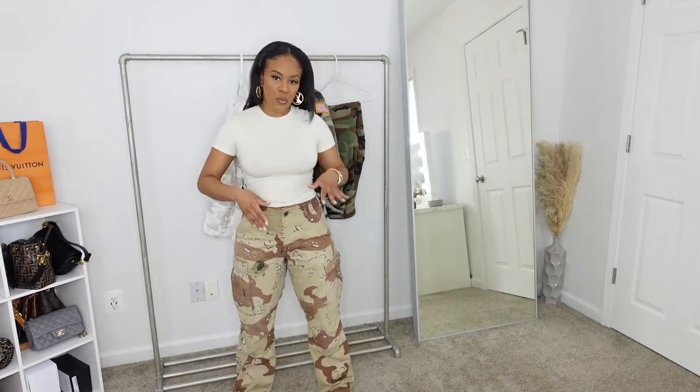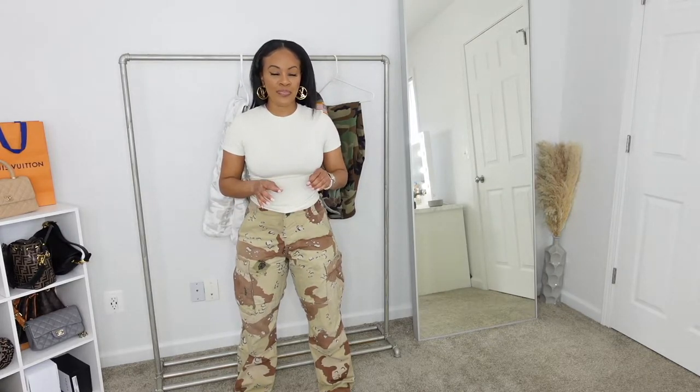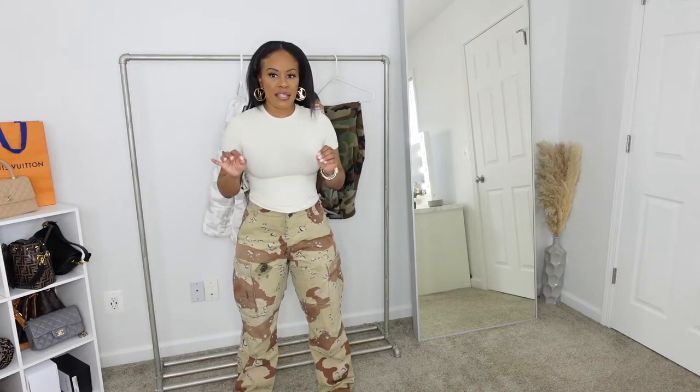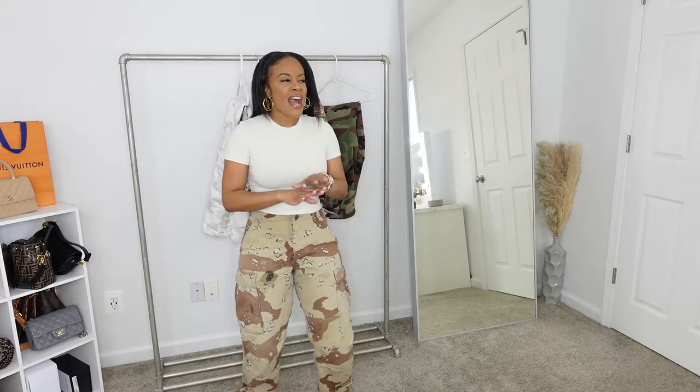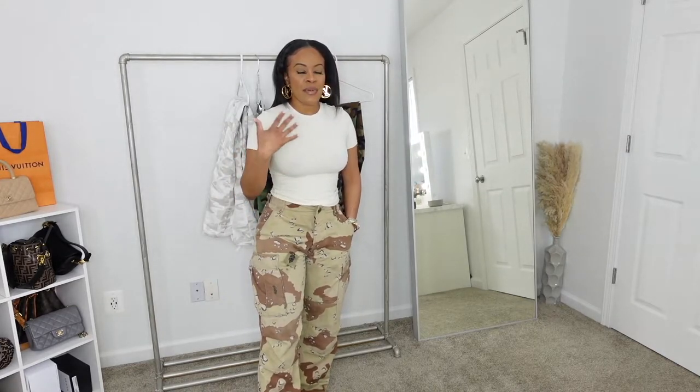I paired these camouflage pants with a Skims top in the color bone — it's a creamy, not-quite-white color — in a size small. I'm extremely comfortable in this look; I think it's really unique and chill but still looks good. Fun fact: my father was in Desert Storm, so these pants are near and dear to my heart.